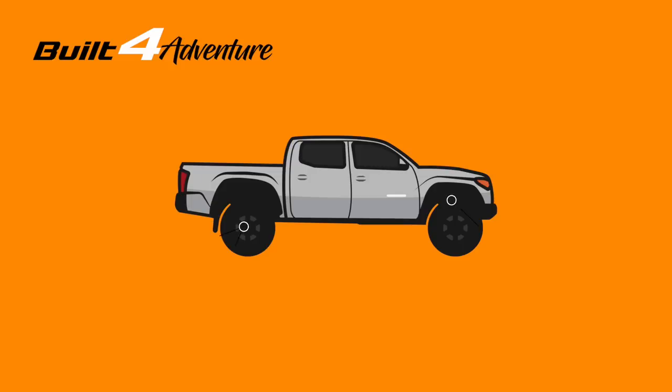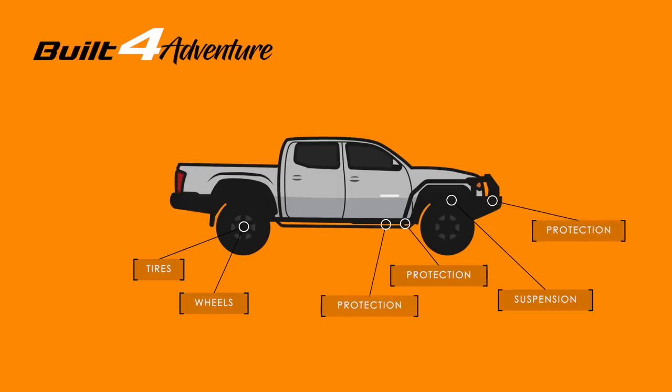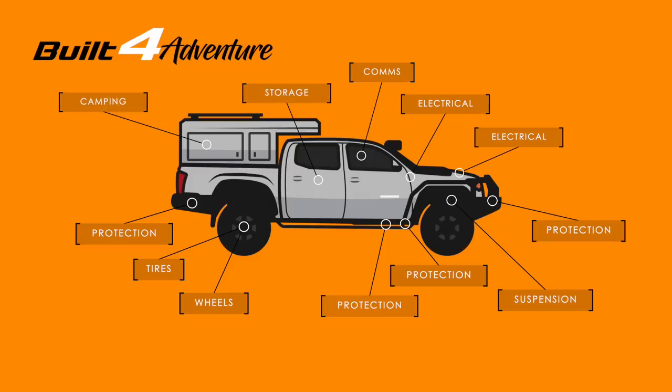This is how this build is going to work. We've got three weekends up at OK 4WD. We're going to install tires, wheels, suspension, front bumper, sliders, skid plates, rear bumper, electrical, dual battery, radio, interior, and a camper. And hopefully by the end it's going to look something like this.